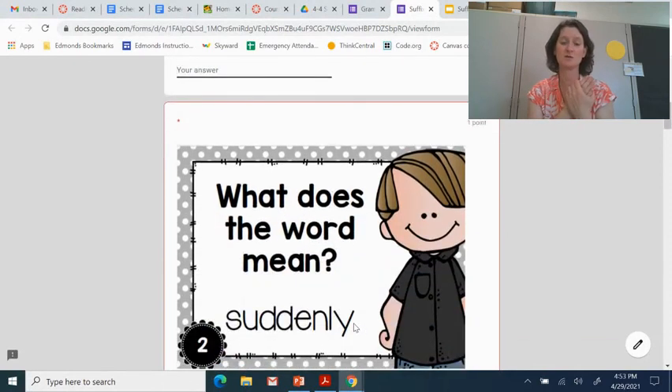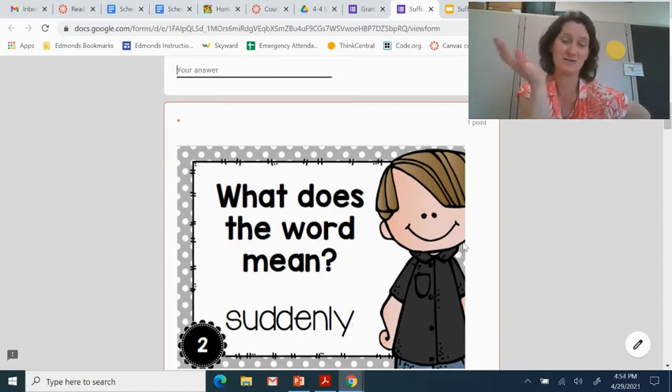Okay, there are ten questions on the form for you to complete, and then you are done with your grammar for today. Be looking out in your reading and your writing — can you spot suffixes? And maybe some of those prefixes from last week. Off you go.